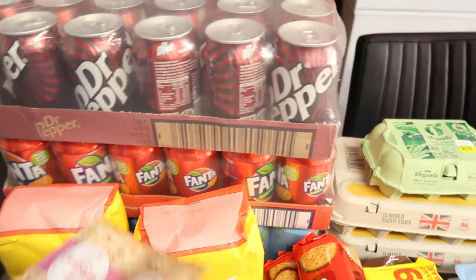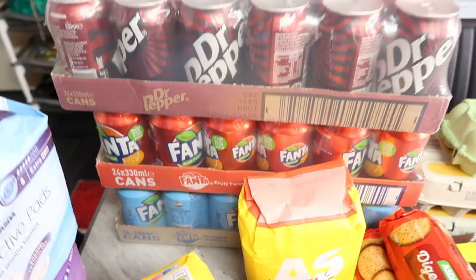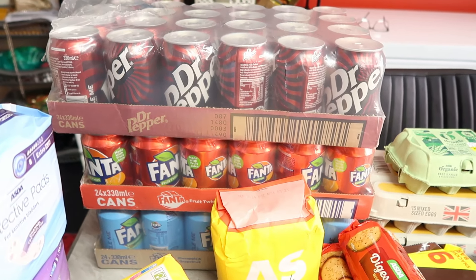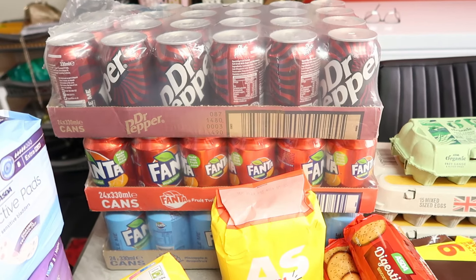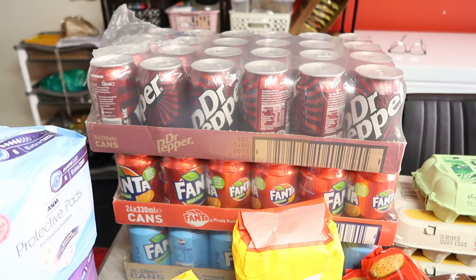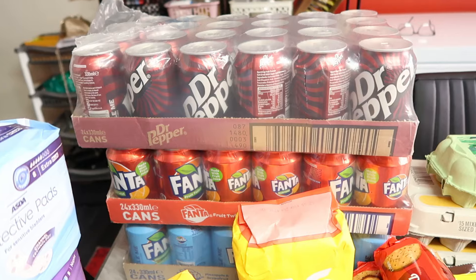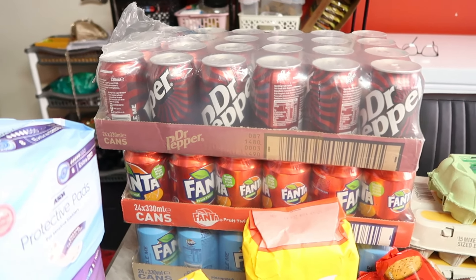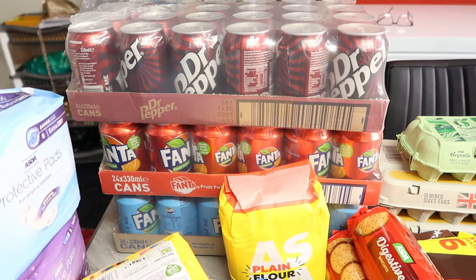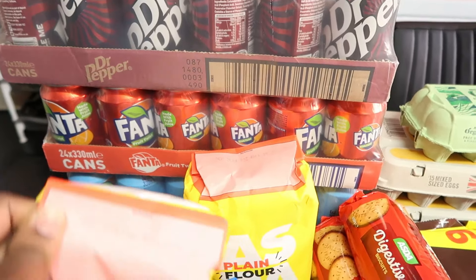These drinks are from Iceland - it's 3 for £24, mix and match any drinks. Most of them are 3 for £24. If you're doing a birthday party or any kind of party, it's great to go to Iceland and buy drinks. They have all kinds of drinks, even big packs of water at the Iceland warehouse.